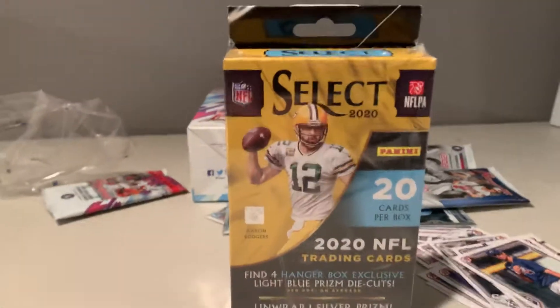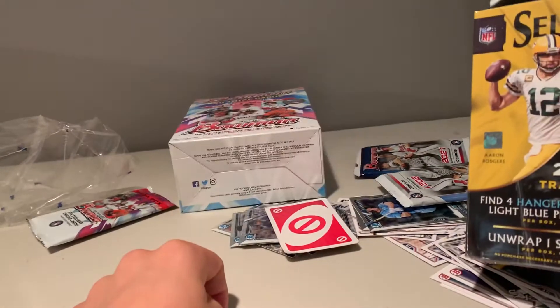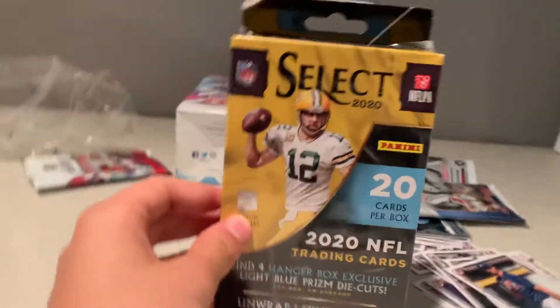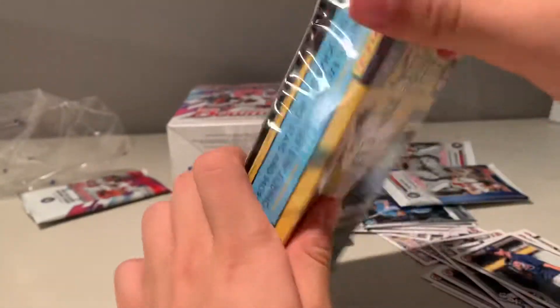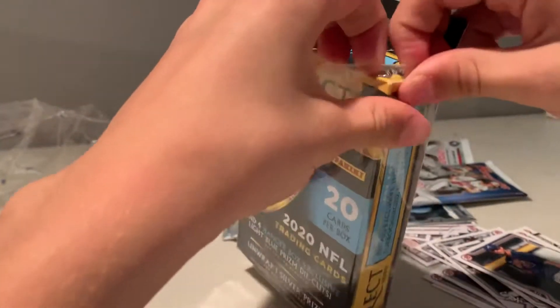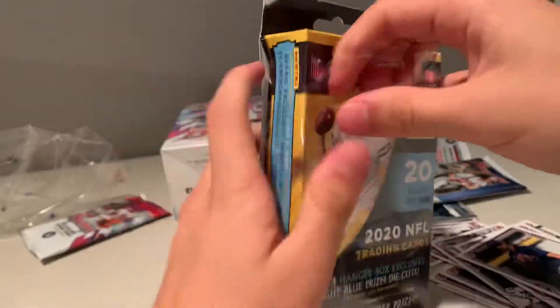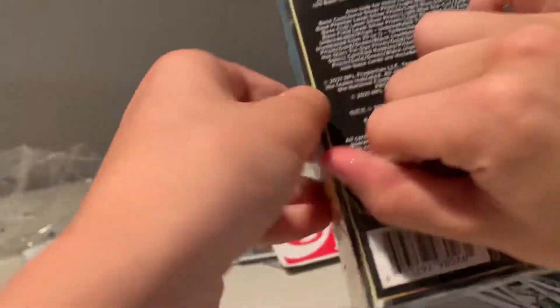What is up guys, back here with another video and today we're opening a Select hanger. I did open a Bowman mega - sorry, I didn't have enough storage for both - with my friend. He's just gonna chill here, and if I pull a perfect one-of-one, you know, whatever. My friend doesn't open stuff so he's hurting right now, like most people in my comment section.